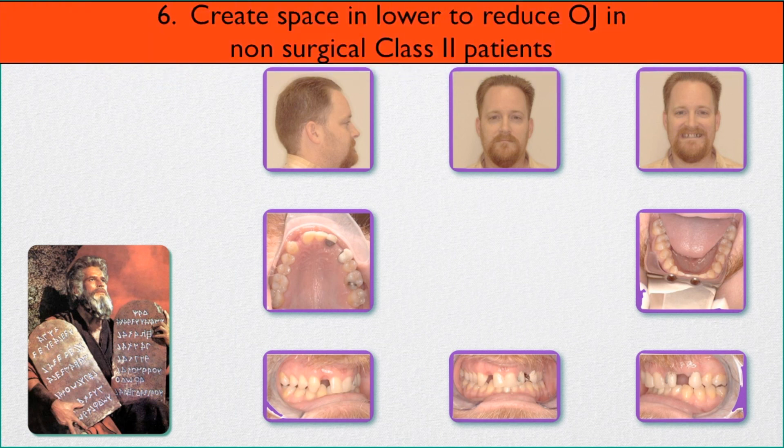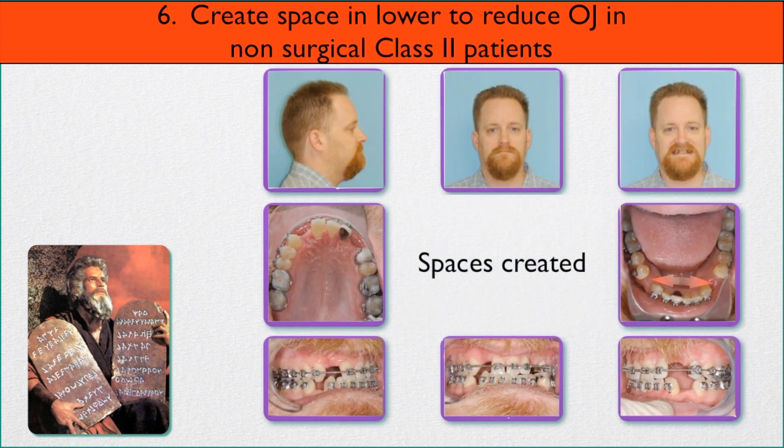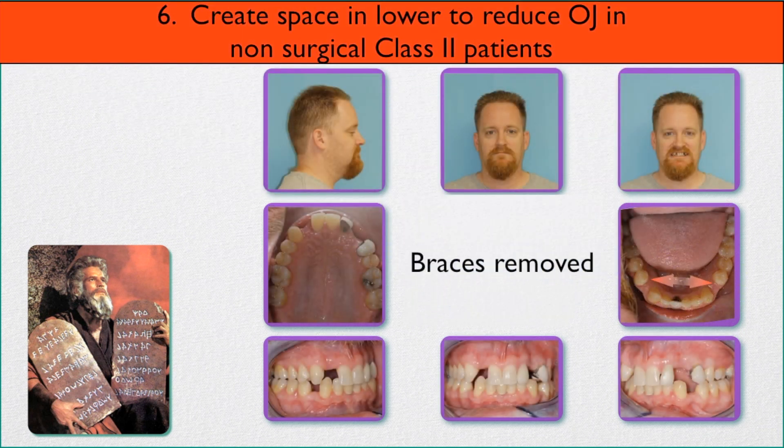Number six: create space in the lower arch to reduce an overjet in a non-surgical class two patient. This man has a beard that hides the fact that his chin is back. He's already had some orthodontics but he's a snorer, and his general dentist wanted the orthodontics redone. We opened space — a full bicuspid width mesial to the first bicuspids and distal to the cuspids — with no recession. His wife reported that not only was his sleep apnea gone but he doesn't even snore at all, just by this advancement of the lower anterior teeth.